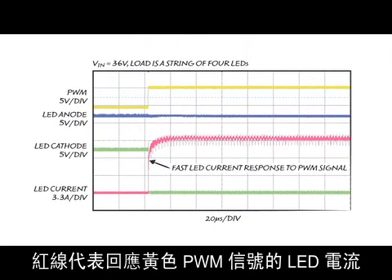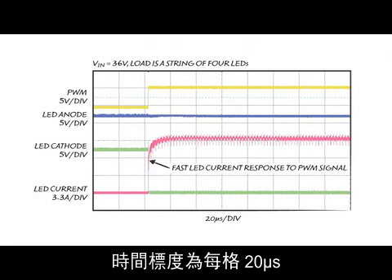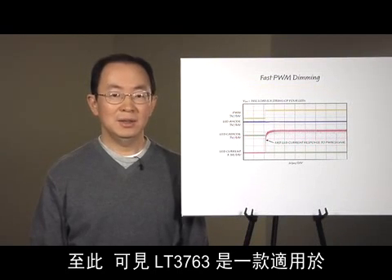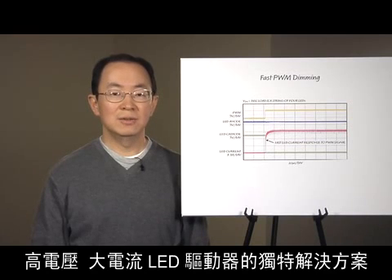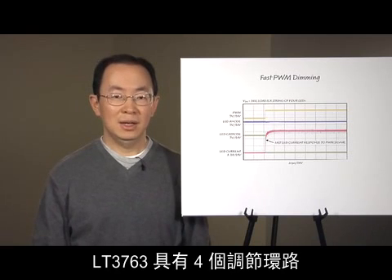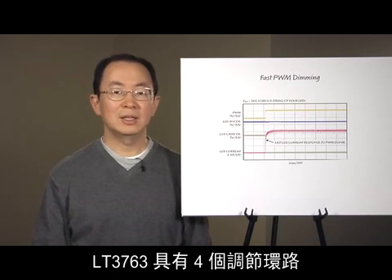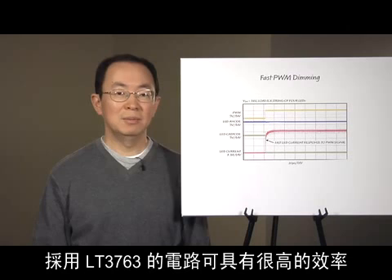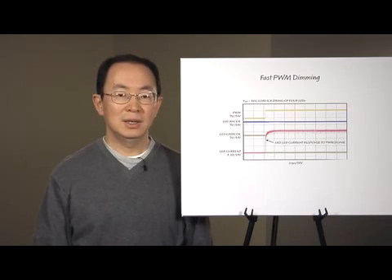Here is the fast PWM dimming performance. The red line is the LED current responding to the yellow PWM signal. The time scale is 20 microseconds per division. The LT3763 is a unique solution for high-voltage, high-current LED drivers. It has four regulation loops that make it very versatile and robust, can be highly efficient, and can also deliver fast PWM dimming.